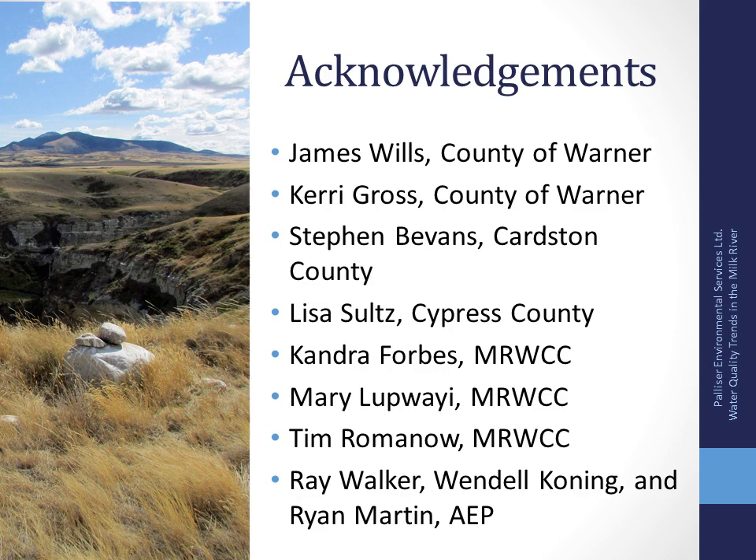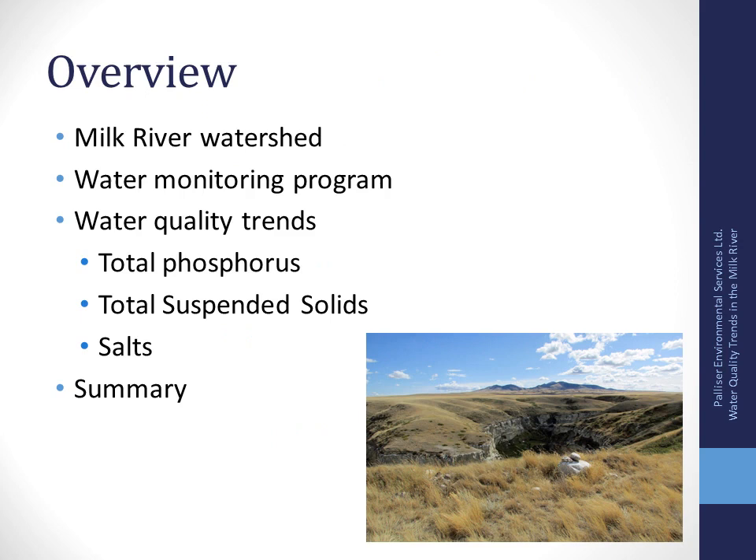I'll spend a little time talking about the Milk River Watershed itself, because there are a lot of influencers on water quality and it helps to have a good understanding of the watershed. I'll talk about the monitoring program and then the trends in water quality. There's a lot of data collected over the years, so I'm going to focus on total phosphorus, total suspended solids, and salts.